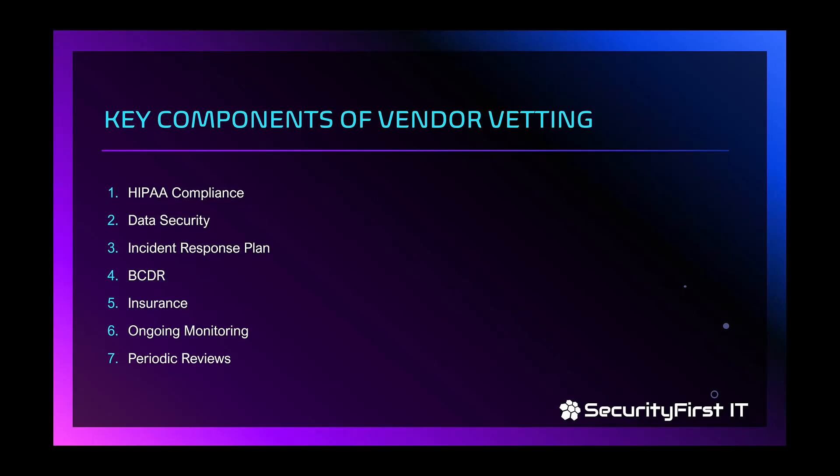BCDR stands for business continuity and disaster recovery. When discussing this with IT, they often think about data backup — backing up servers and computers and recovering them. But what we're really talking about is the actual continuity of the business and recovering from a disaster to a point where you can still see patients and function as a business. IT getting you back up from a technology standpoint is not the same as fully restoring business operations and continuity of care.